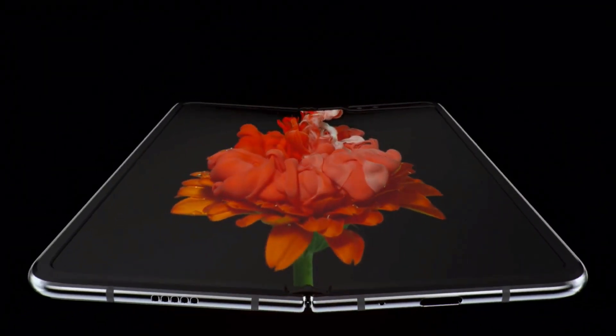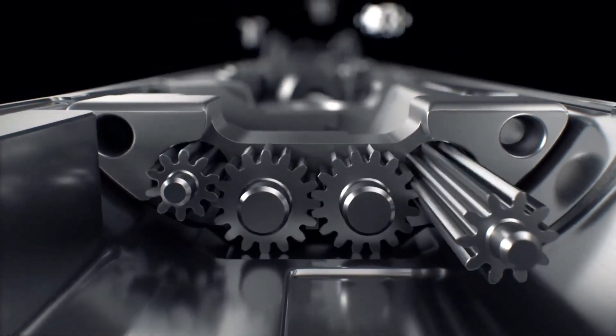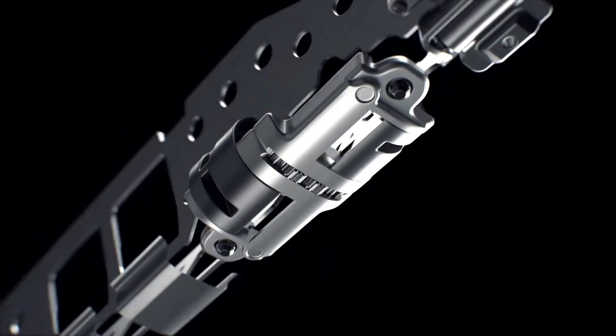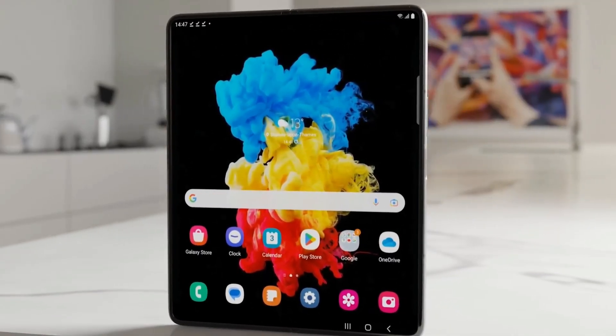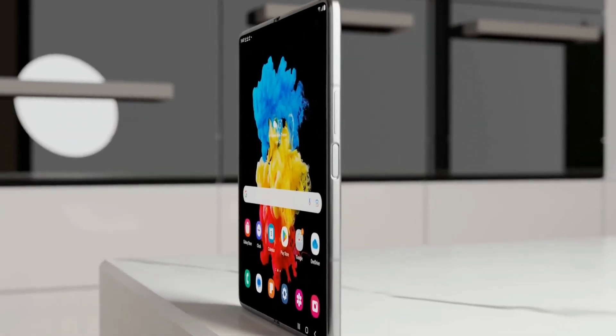Get ready to unlock a world of possibilities with the OnePlus Fold's sleek and modern design. The frame boasts a flat top and bottom adding a touch of sophistication, and don't forget the convenient alert slider on the left edge and lightning-fast fingerprint scanner cleverly integrated into the power button on the right edge.